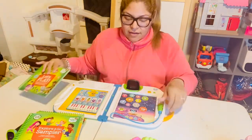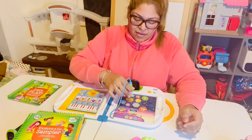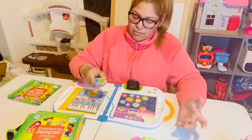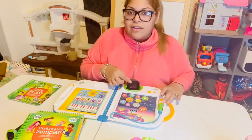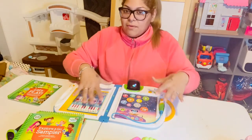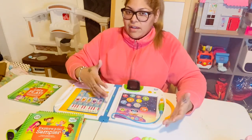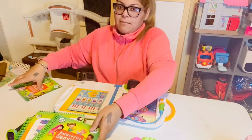You use this pen to press down on certain things in the books and it tells you what they are. It has a little screen that your child can see, and you're able to see how the books interact with the device.